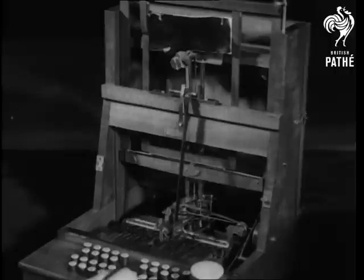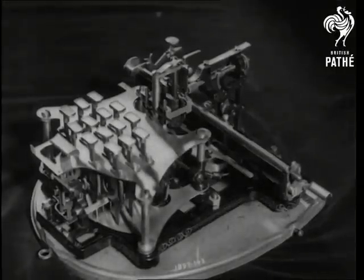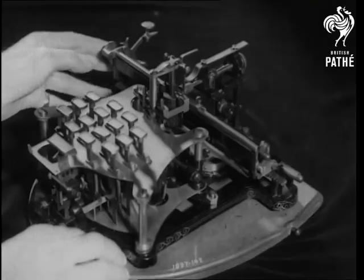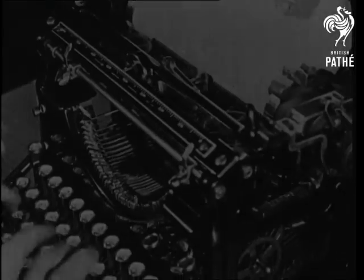Nearly 30 years later, an attempt was made to reduce the size of typewriters, and this machine, while containing 84 characters on a cylinder, had only 14 keys and the manipulation was difficult. What a contrast to the modern machine that has made high-speed typing such as this possible.